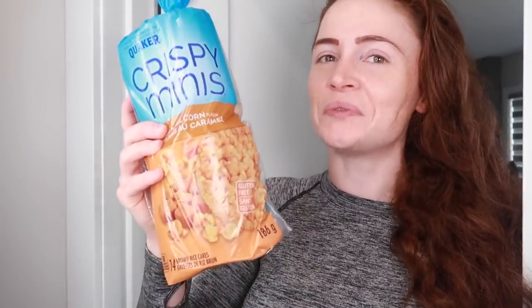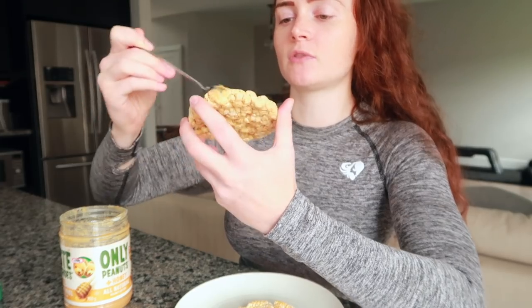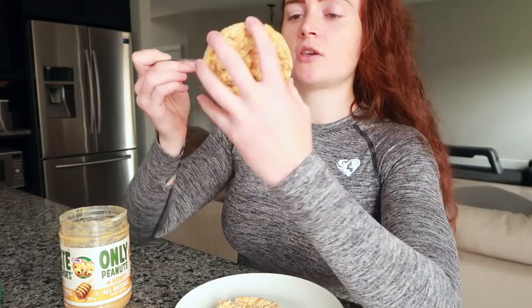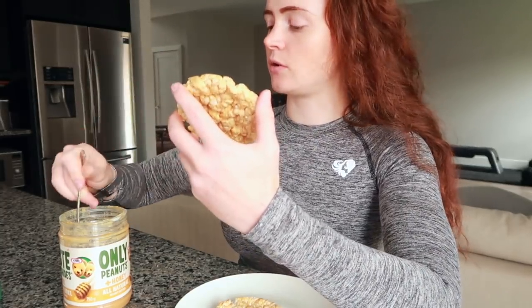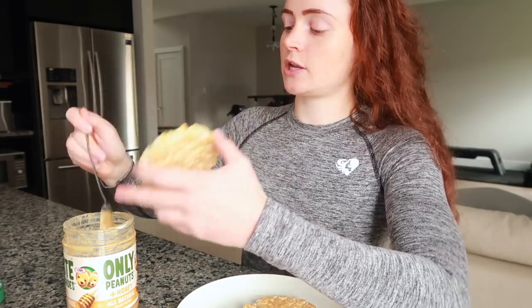Welcome to my pre-run snack! We're having caramel corn rice cakes. Like every gym bro knows, everybody underestimates or overestimates the size of a tablespoon of peanut butter. Today I'm literally trying to use as little peanut butter as possible — just scraping it on to get the flavor without all the fat that I know will upset my stomach.